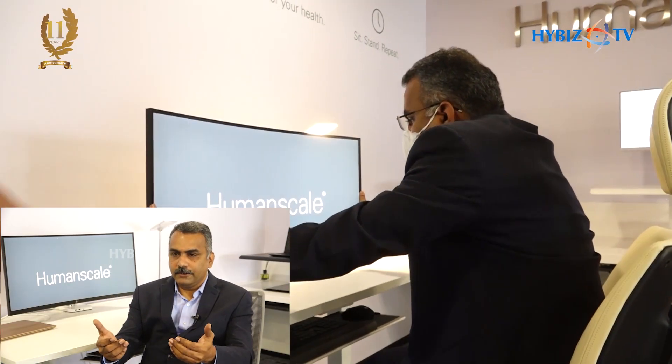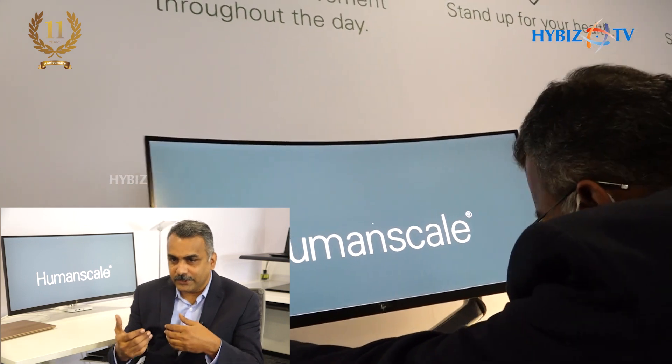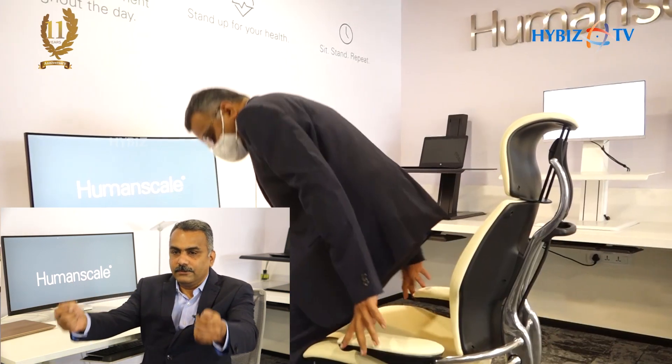That is when real ergonomics plays a part. When we talk about how everything works, if you're working on a desktop, your monitor should come towards you rather than you going towards the monitor. That's when the monitor arm plays a role — just drag your monitor and keep it towards you.